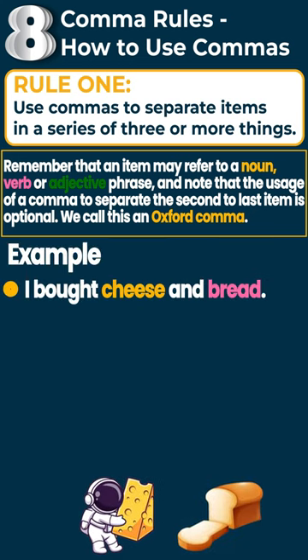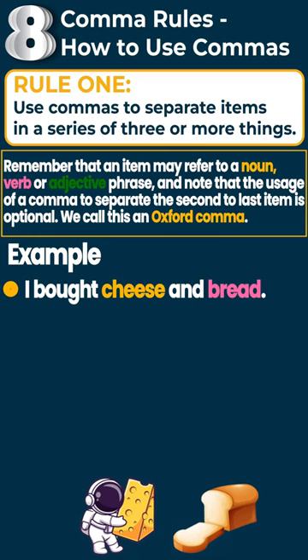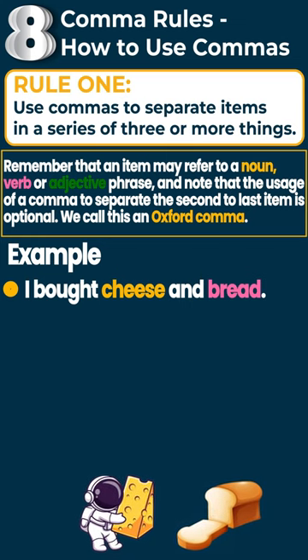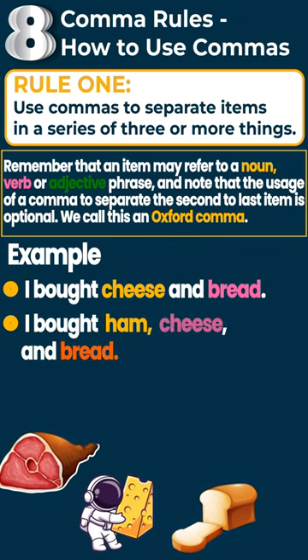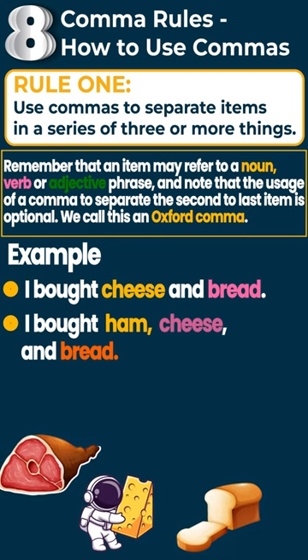For example, 'I bought cheese and bread.' As you can see, these are only two different items, so you don't need to put a comma. But if you had three items — 'I bought ham, cheese, and bread' — then you would put commas after ham and after cheese. Again, this one is optional because it's the second to last item.